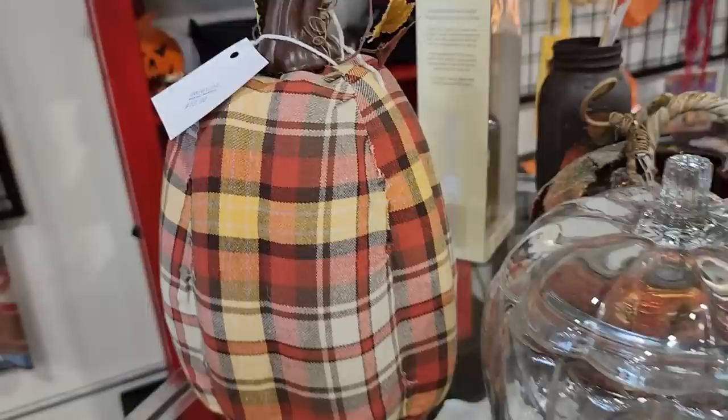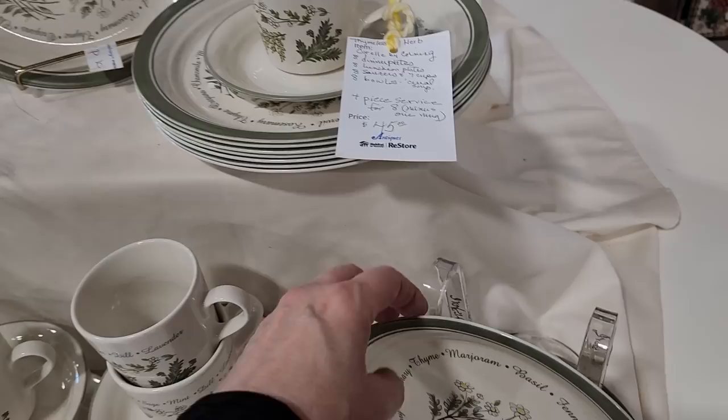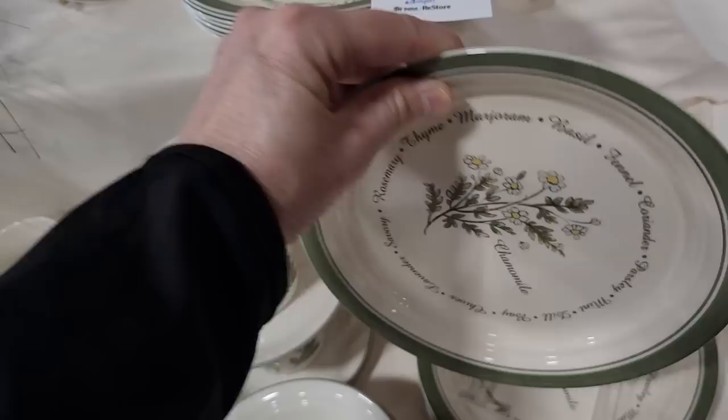And you know I love the dishes — so this is almost a complete service for 8, for $45. If you have a friend who loves to garden, wouldn't that be a fancy gift? And it's Corelle — it's everyday dishware, so they could use it and wouldn't have to just pull it out for special occasions.